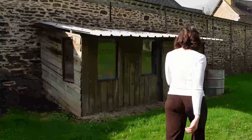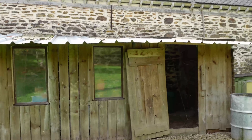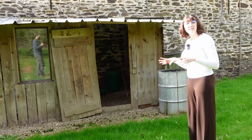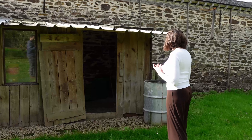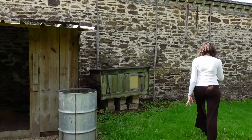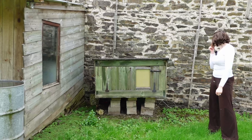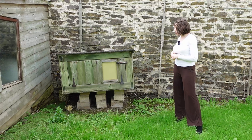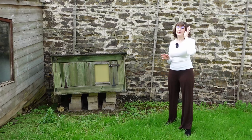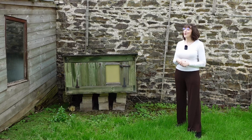There's a potting shed here, which we may or may not turn into a chicken coop — we may end up buying or building something different. This is what actually used to be the chicken coop. It's fairly small, so we'll see what we do. We do want chickens at some point; we know we would like to have our own eggs, but exactly what we use for the chicken coop, we're not certain of yet.